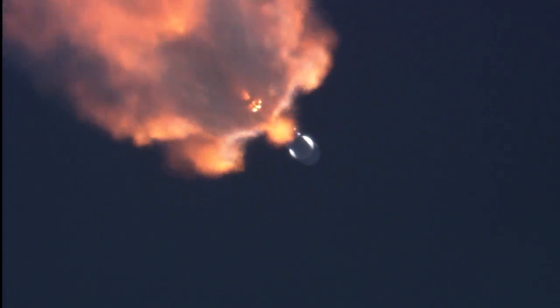Two minutes into the flight of Falcon and DSCOVR. Vehicle remains on a nominal trajectory. Altitude 33.9 kilometers, downrange distance 20.9 kilometers, speed 1,468 meters per second.